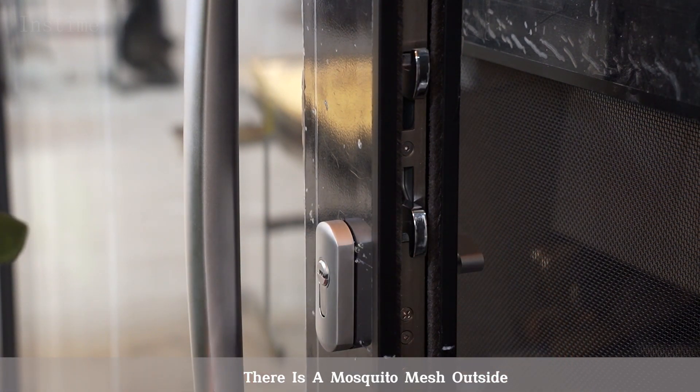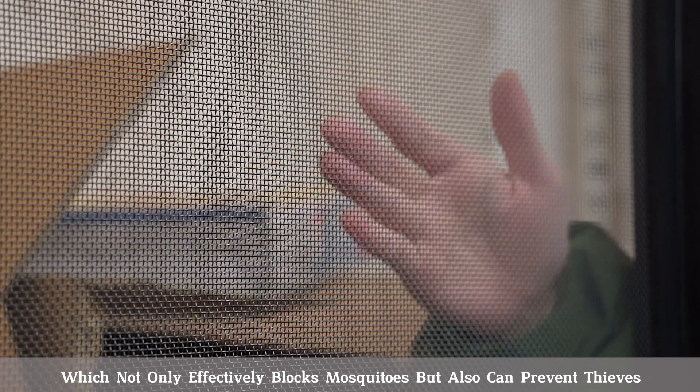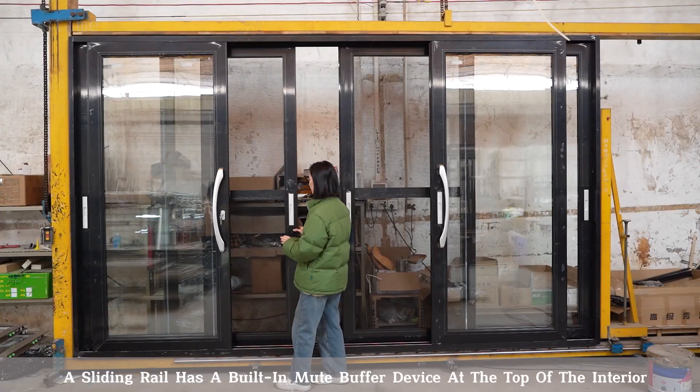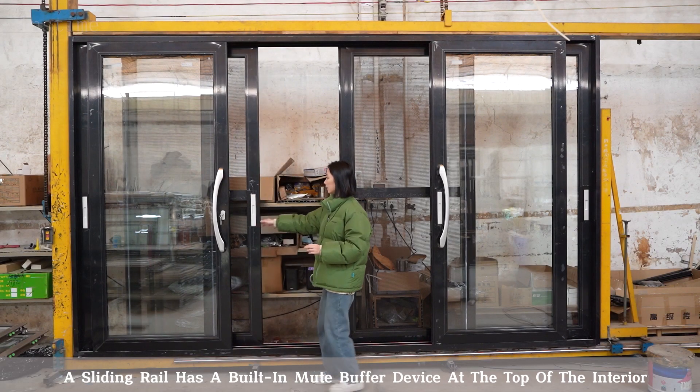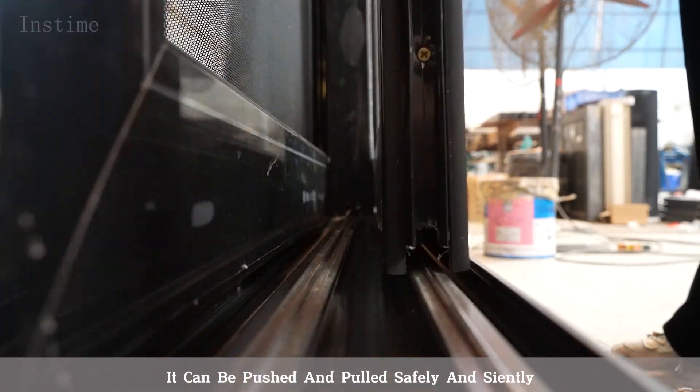There is a mosquito mesh outside, which not only effectively blocks mosquitoes but also can prevent insects. The sliding rail has a built-in new buffer device at the top of the interior, so it can be pushed and pulled safely and silently.